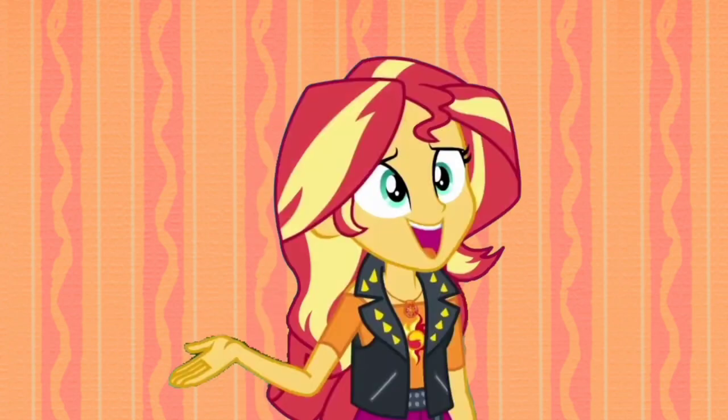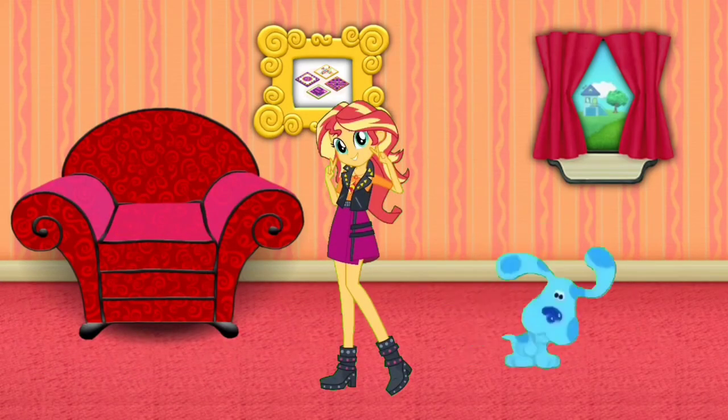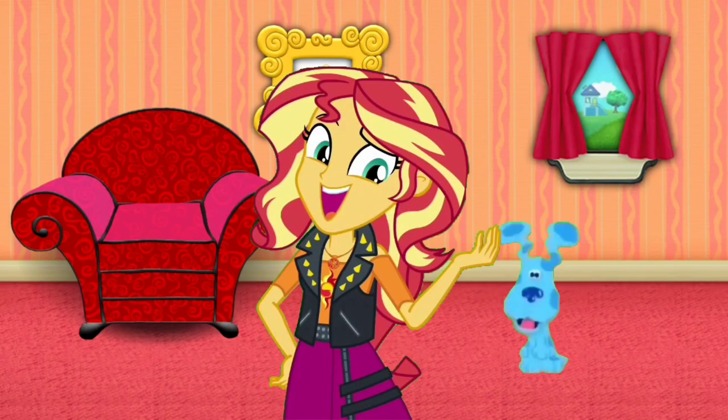The mail's here, let's go! Here's the mail, it never fails, and makes me wanna wag my tail — when it comes I wanna wag! Mail!